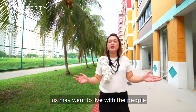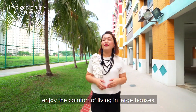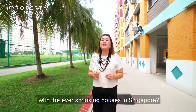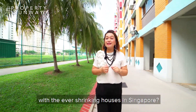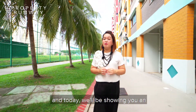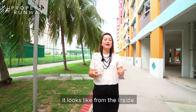With the aging population, some of us may want to live with the people closest in our lives or simply enjoy the comfort of living in large houses. However, would that be possible with the ever-shrinking houses in Singapore? The answer is yes. I'm Felicia from Property Runway and today we'll be showing you an Executive Maisonette and how it looks like from the inside.